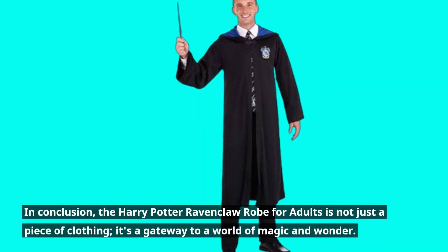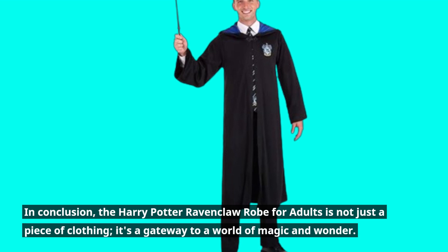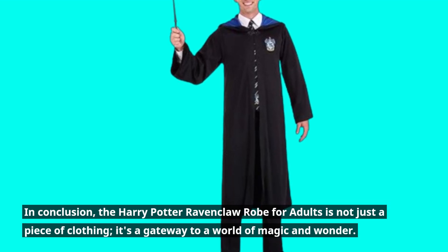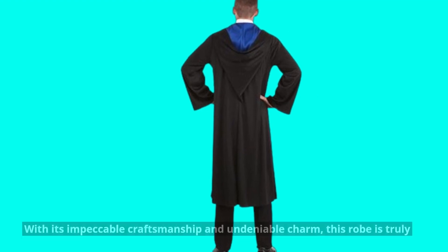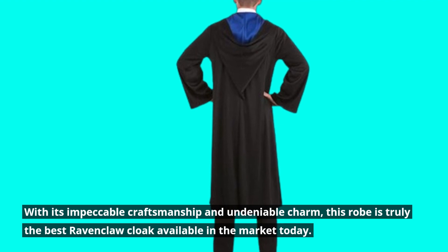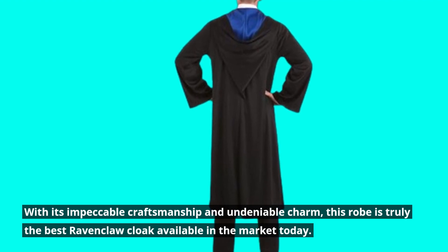In conclusion, the Harry Potter Ravenclaw robe for adults is not just a piece of clothing — it's a gateway to a world of magic and wonder. With its impeccable craftsmanship and undeniable charm, this robe is truly the best Ravenclaw cloak available in the market today.